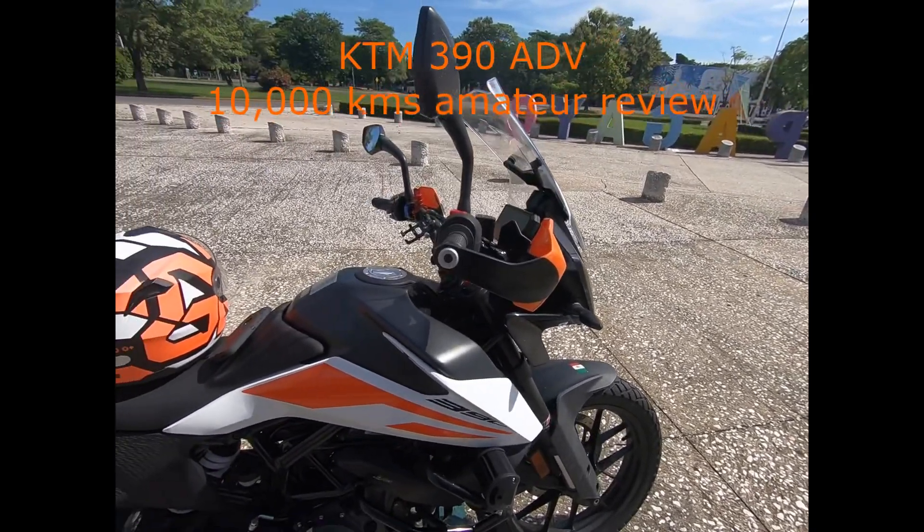The lights are pretty good — at least you can be seen from other cars and motorcycle riders. They fulfilled their purpose. I also have a GoPro adapter mounted here; it's aluminum, Chinese-made, and pretty good. I can twist it 45 to 180 degrees as needed.